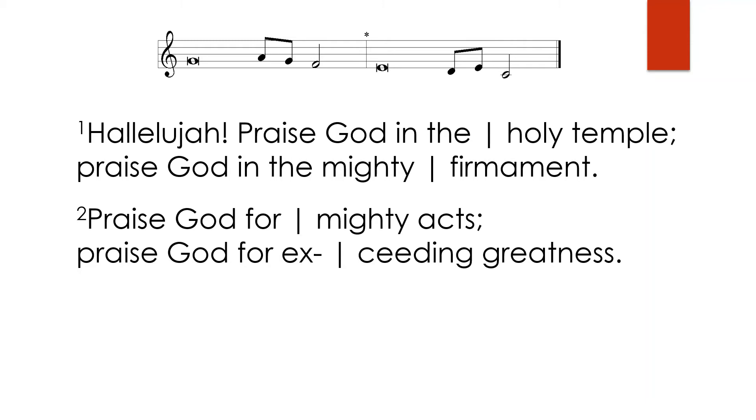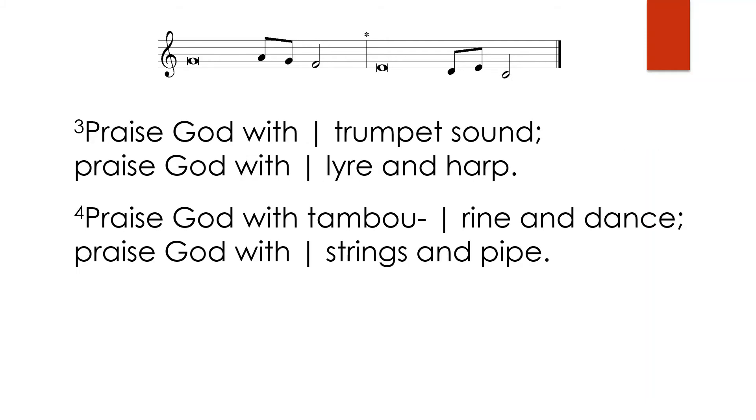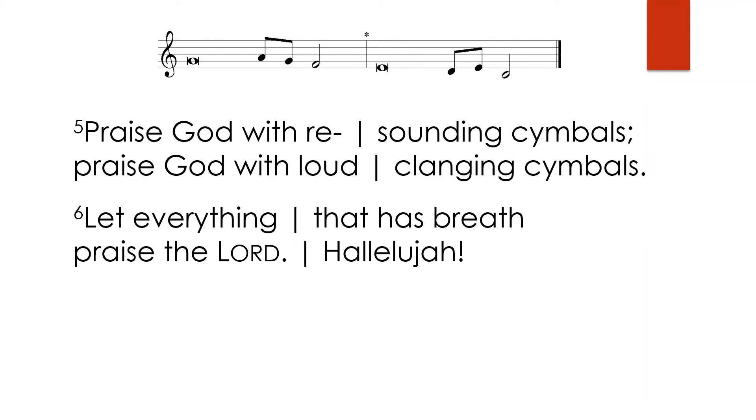Hallelujah. Praise God in the holy temple. Praise God in the mighty firmament. Praise God for mighty acts. Praise God for exceeding greatness. Praise God with trumpet sound. Praise God with lyre and harp. Praise God with tambourine and dance. Praise God with strings and pipe. Praise God with resounding cymbals. Praise God with loud clanging cymbals. Let everything that has breath praise the Lord. Hallelujah.